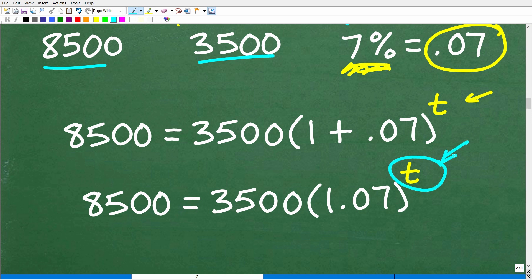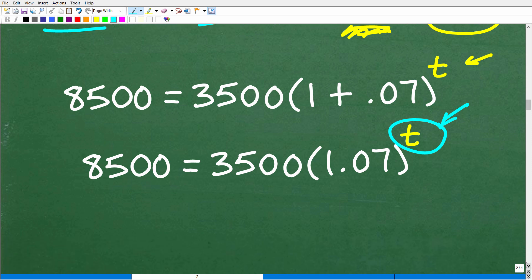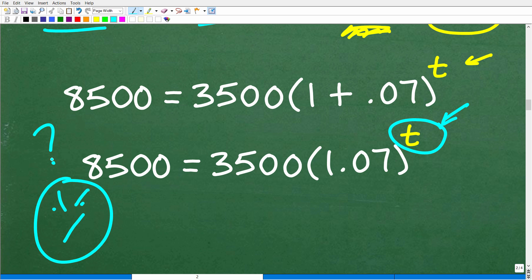How do we solve exponential equations? You'll definitely need your calculator. Don't panic — I'm going to show you exactly how to solve this. This is really important to know, especially if you are taking any algebra course. If you didn't understand the setup but want to try solving it yourself, feel free to pause the video and work on this before we continue.